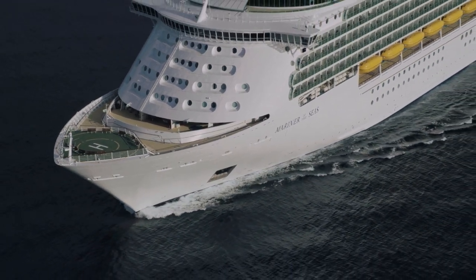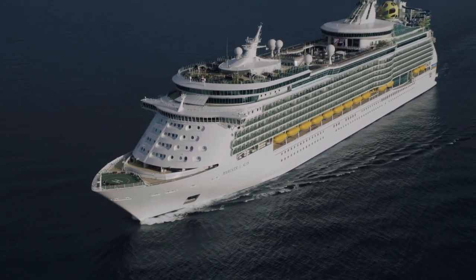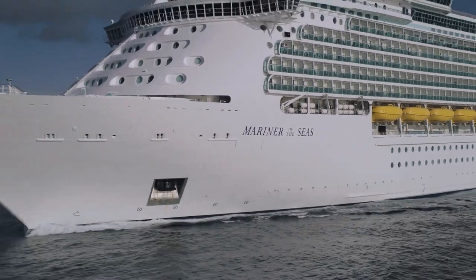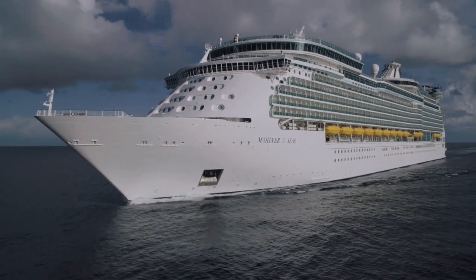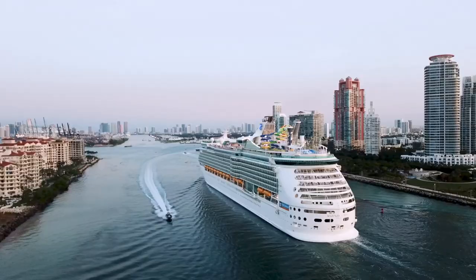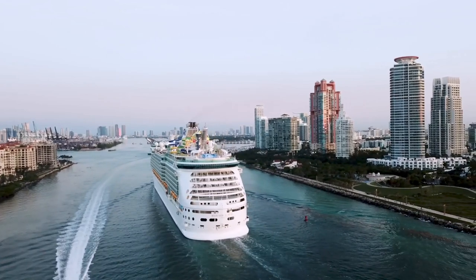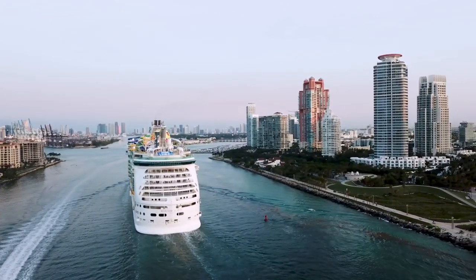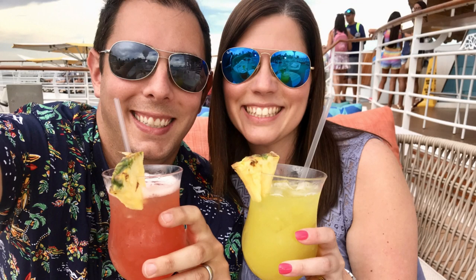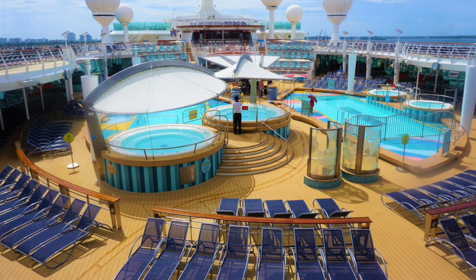DB here from EatSleepCruise.com, and we've just returned from a three-night sailing on the newly amplified Mariner of the Seas. This ship has just undergone a 120 million dollar refurbishment to add some new thrills and chills. With the repositioning of the ship from the Asian market back to Miami, Florida, Mariner of the Seas is now offering three and four day Bahama getaways, so you can weekend like you mean it.